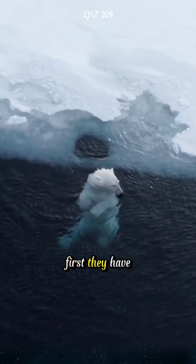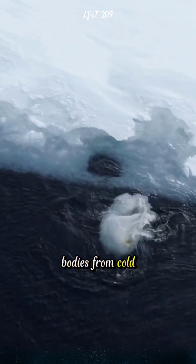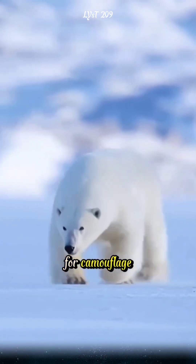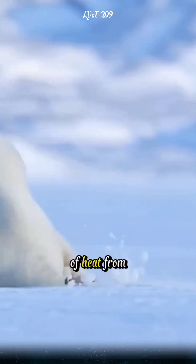First, they have a thick water-repellent coat that efficiently retains heat and protects their bodies from cold winds and icy water. While their fur appears white for camouflage, it is actually transparent, optimizing the absorption of heat from sunlight.